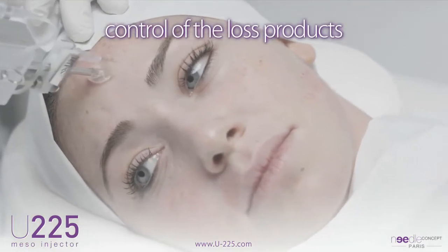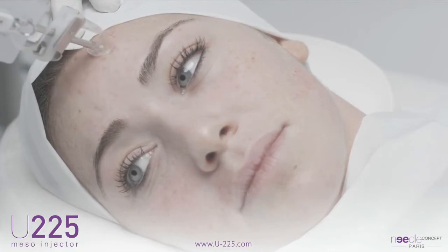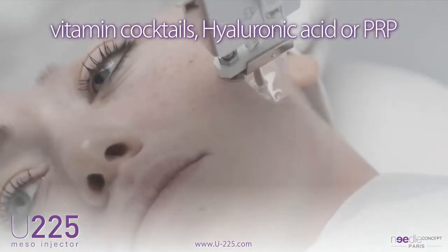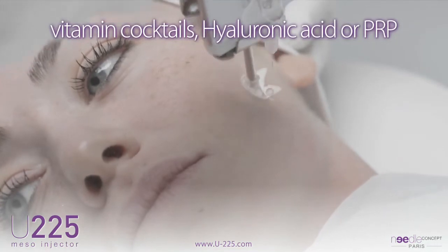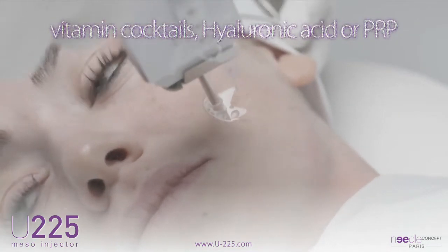All types of products traditionally adopted in aesthetic medicine can be used in conjunction with the U225, namely vitamin cocktails with or without non-cross-linked hyaluronic acid, hyaluronic acid alone, and platelet-rich plasma (PRP).